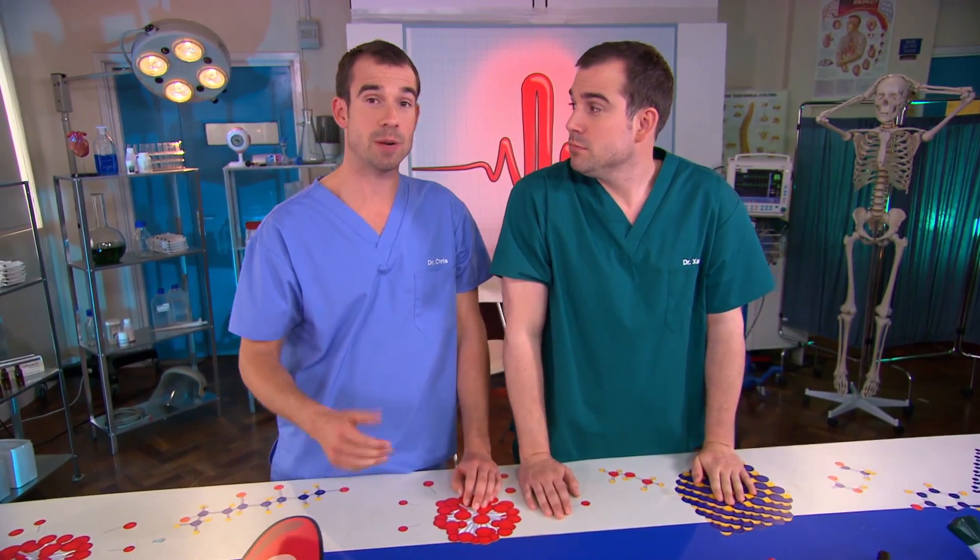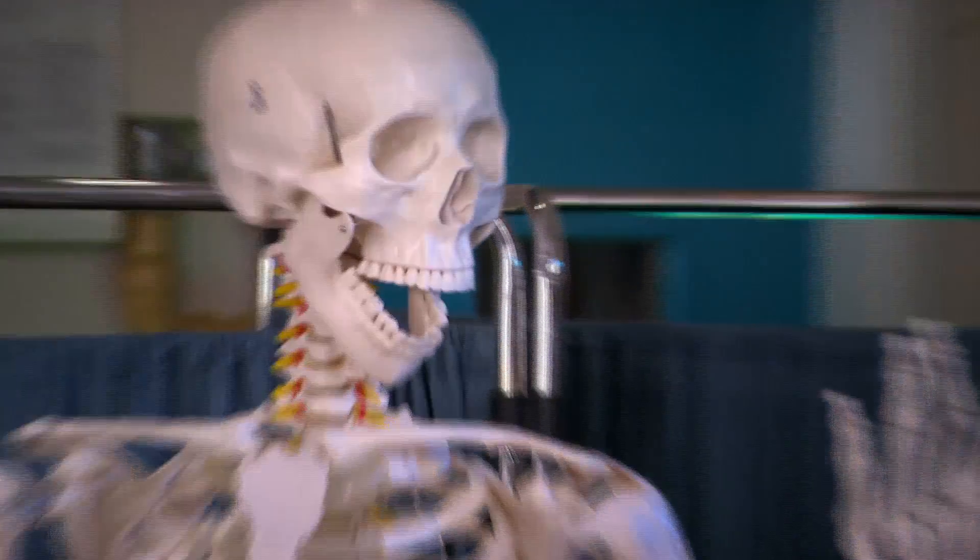But why is it we feel pain differently in different situations? Sometimes you can stub your toe and be in terrible agony. Other times you cut yourself really badly playing football and you don't notice till the end of the match. That's because pain is in your brain, and this means that you can reduce the amount of pain you experience.